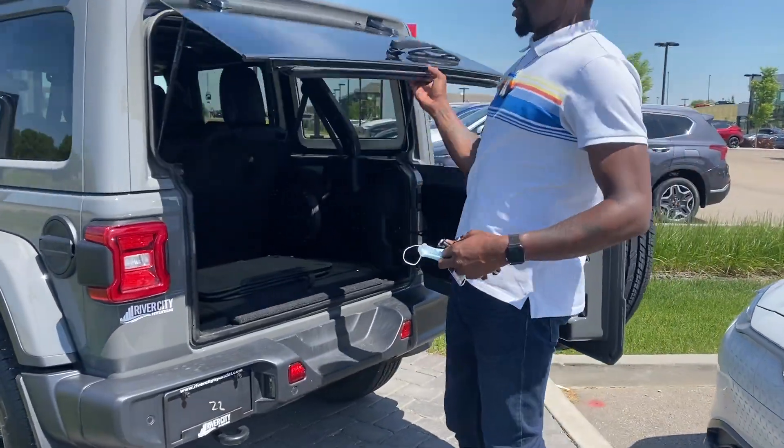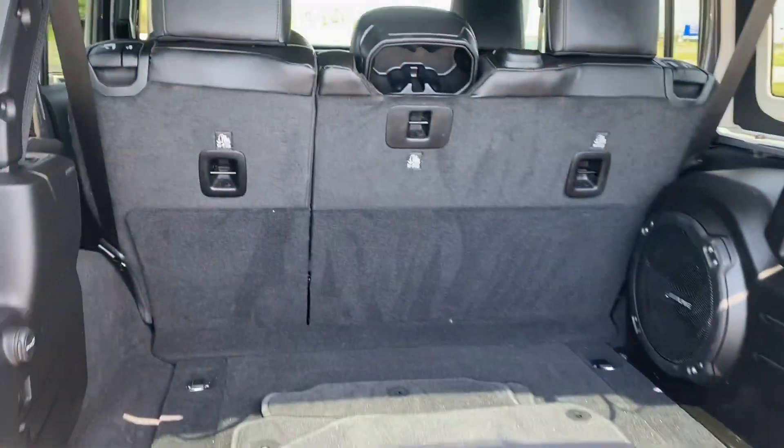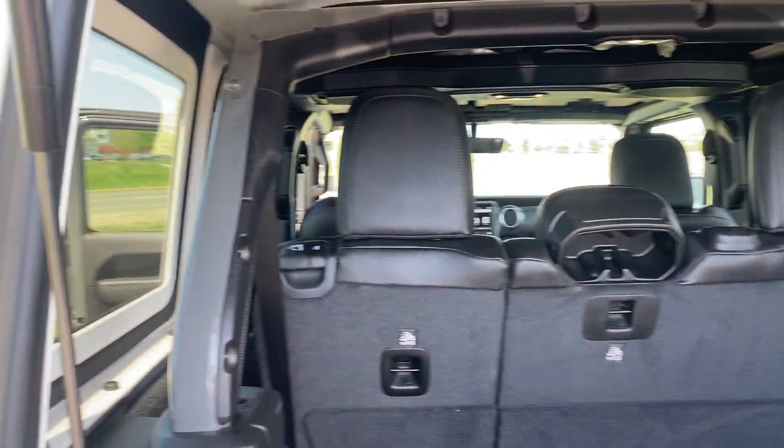Rear of the vehicle — you also wanted to see the rear of the vehicle. As you can see, like I say, this vehicle is basically brand new. You could have driven it off the lot if you just bought it.